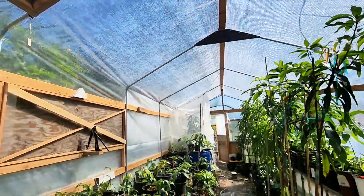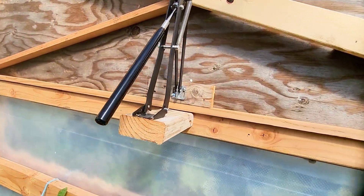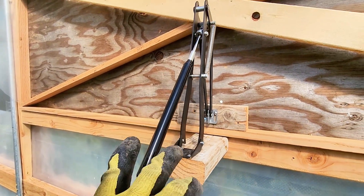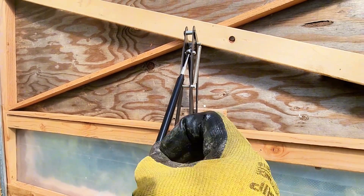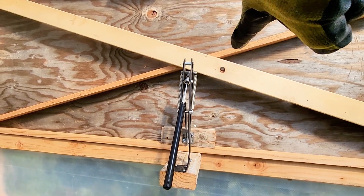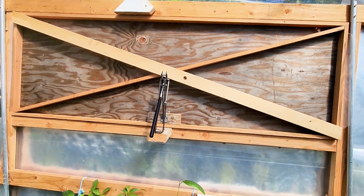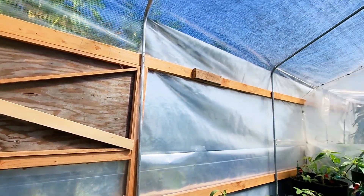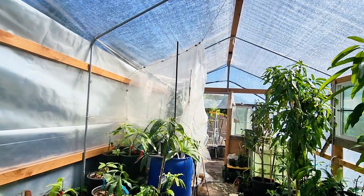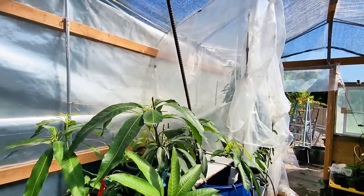This other automatic opener — I don't recommend it. It uses the power of heat to build pressure and push a piston to open the window, but it starts opening at 70 or 75°F, which doesn't work for me. I'm trying to keep this greenhouse between 85 and 100°F — preferably 95 to 100°F throughout the day.